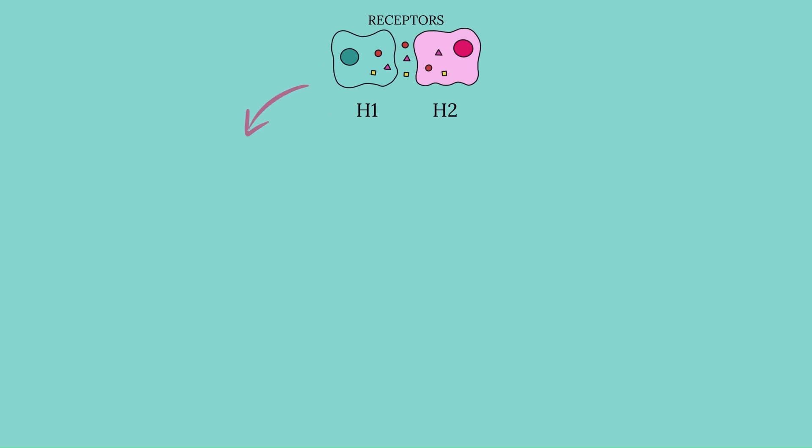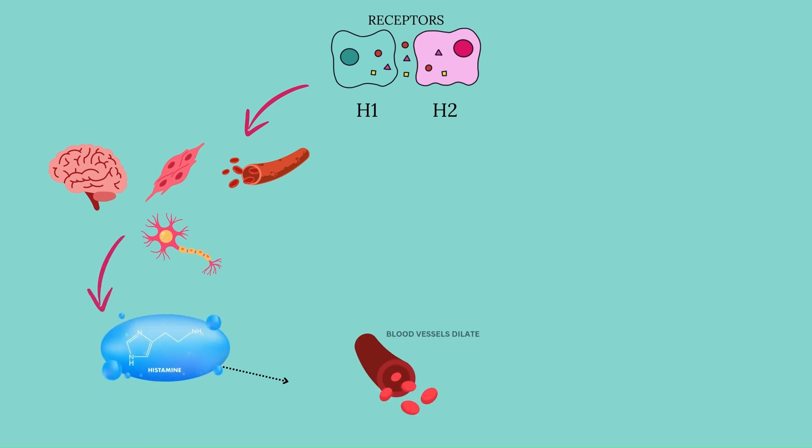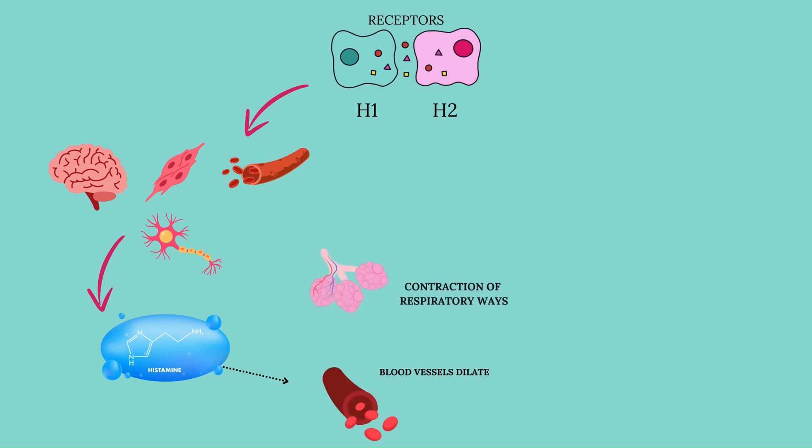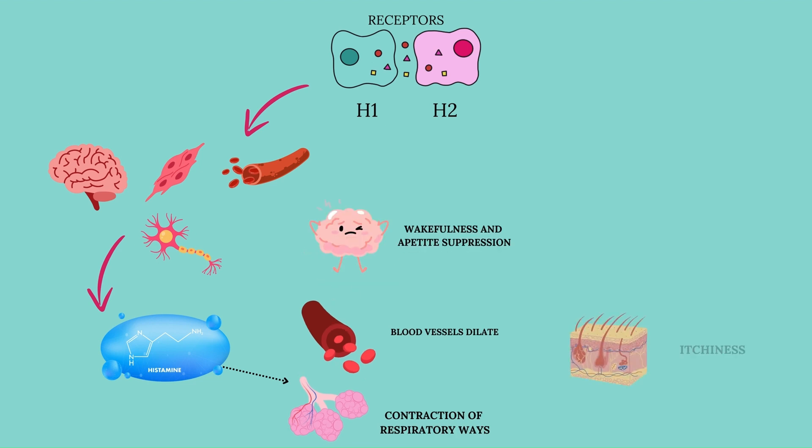H1 receptors are expressed primarily on vascular endothelial cells, smooth muscle cells, as well as in the brain and on peripheral nerve endings. When histamine binds to vascular endothelial receptors, it causes blood vessels to dilate, making them more permeable, ultimately leading to redness and edema. When histamine binds to smooth muscle receptors, particularly in bronchioles, it causes bronchoconstriction. Histamine also acts as a neurotransmitter within the central nervous system, promoting wakefulness and appetite suppression. Histamine-mediated stimulation of peripheral nerve endings leads to pain and itching sensations.